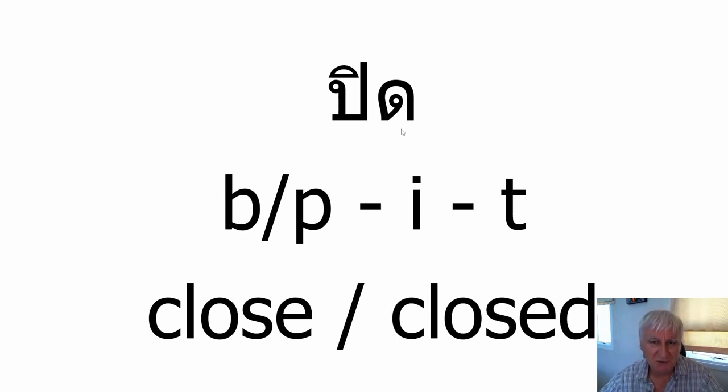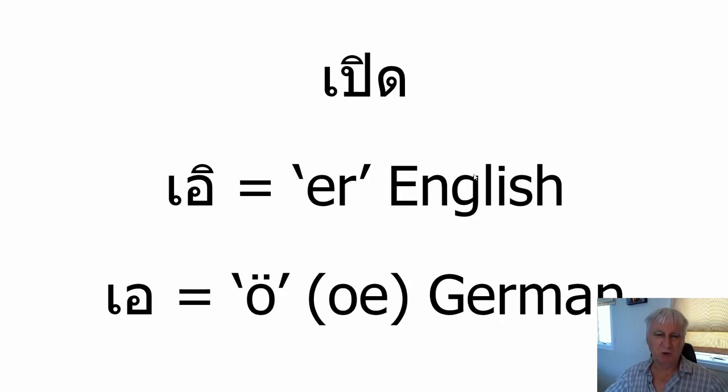So what we've got is: the initial consonant is that cross between a B and a P, the I vowel, and the final consonant is the unreleased T. It's pronounced something like 'pit' — a very short sound — and it means 'closed.' Here's the next word and it looks quite similar to the previous word, apart from the fact it has an additional vowel at the front. What we have here is a vowel combination: this vowel is written before the consonant, and this one is written above the consonant.